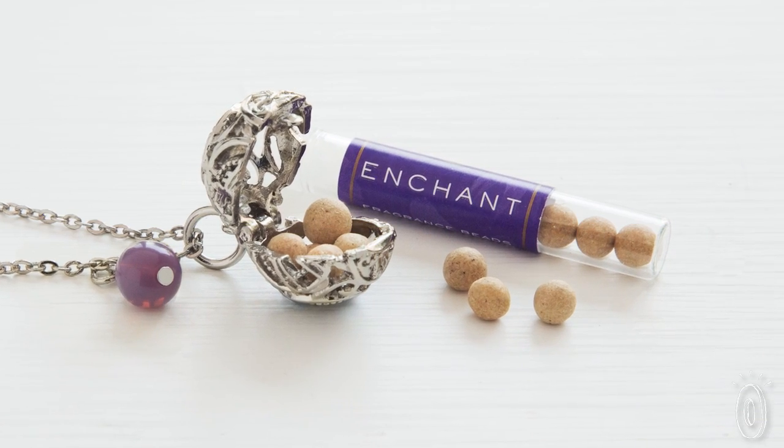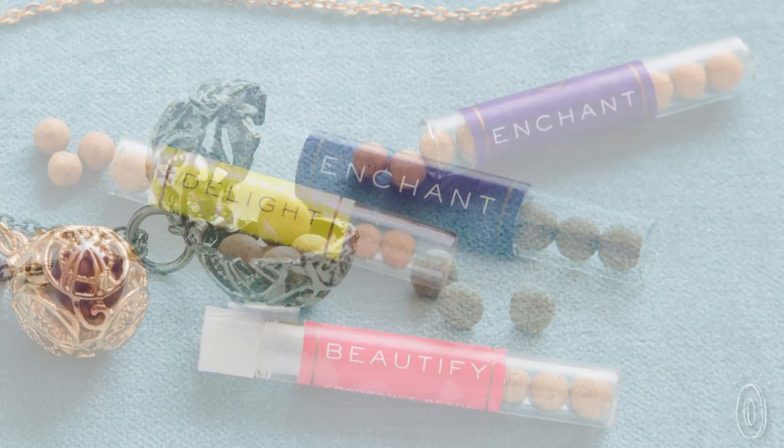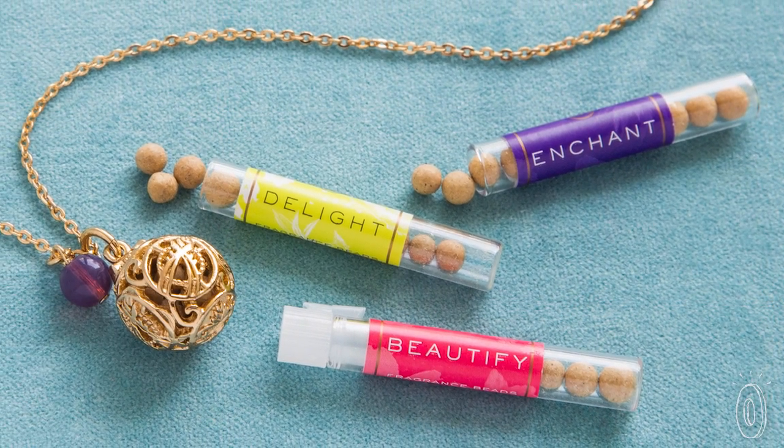You can add a few more beads to amplify the fragrance, or combine a few different scents to create a custom perfume just for you.